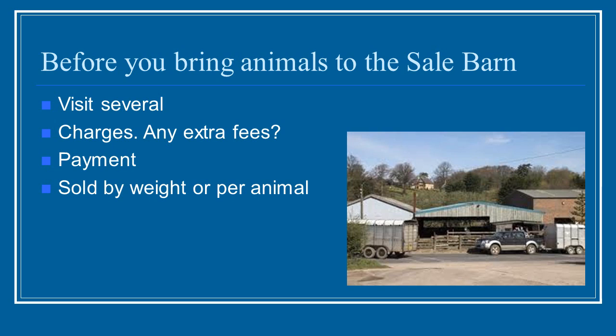You also want to get the charges straight — understand what you're being charged for and whether there are any extra fees, such as charges for bedding. Find out about payment: when will you be paid and how? Most places you can just pick up a check at the very end. Also understand how your animals will be sold — are they sold by weight as a group, or on a per-animal basis? Maybe it's fifty dollars per animal and you need to keep that straight. Some auction houses do both, so understand this upfront so you have the best information when you take your animals in.